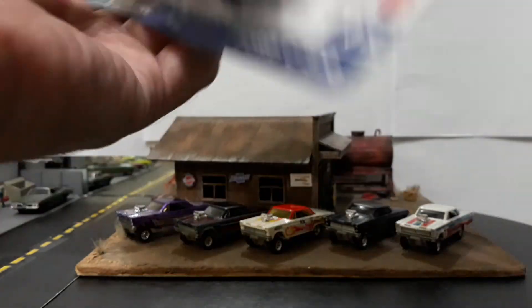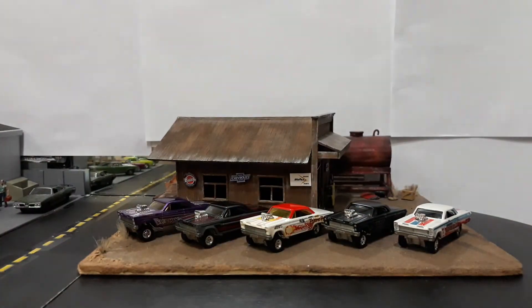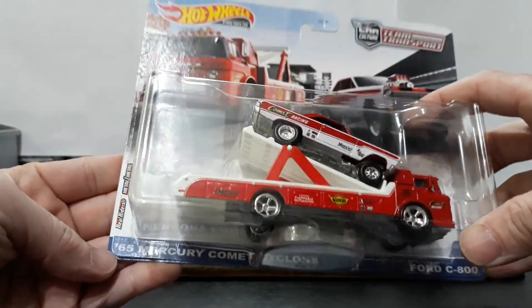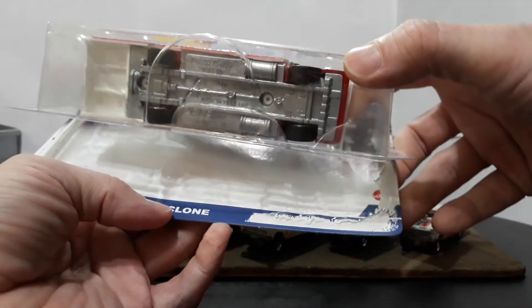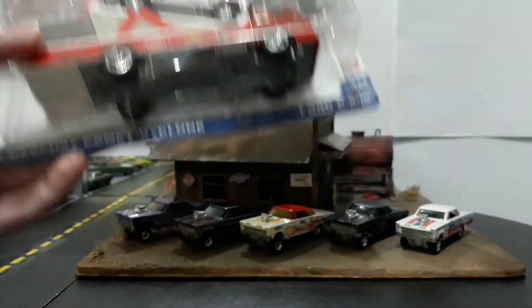So let's open this guy up. I did not pre-open this before the show. Let me try to finagle this off, because I do display my Team Transporters re-carded — they don't take up as much room when they're in the packages hanging on the wall. But I do love to open them to take pictures. That actually opened kind of nicely. Just kind of finagle the edges up — that way it opens without really ripping the back paper.